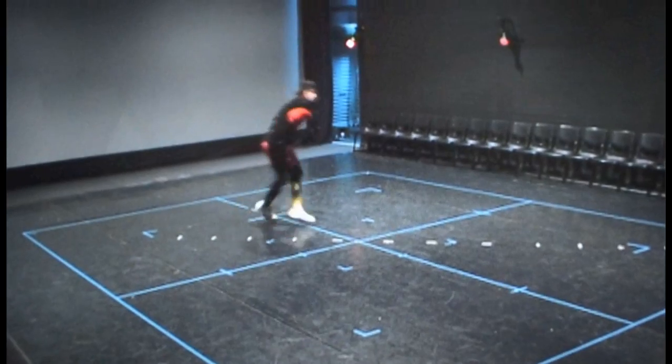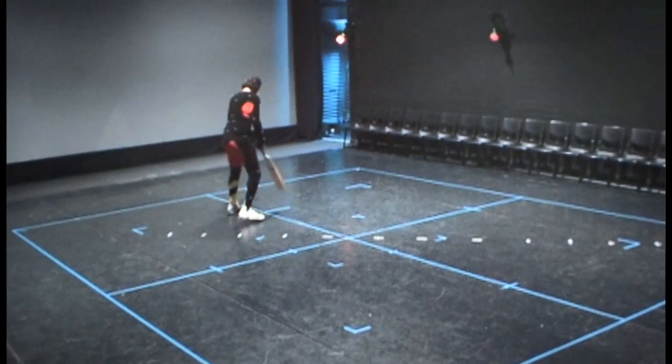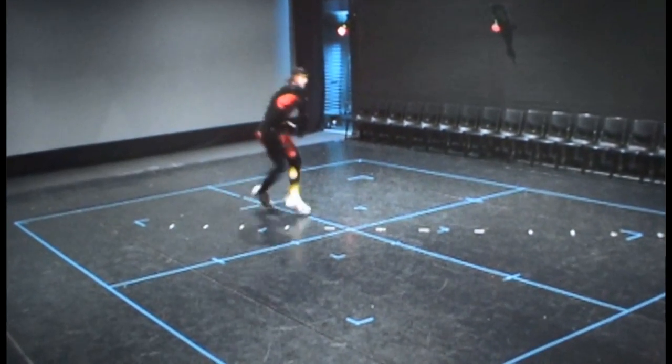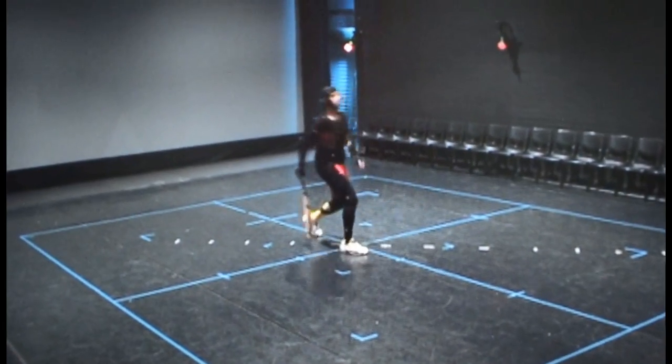For left and right handed batsmen and fielders, the system we're using to implement it supports mirroring. So we put it in as a right-hander and if the game says this character is a left-hander, it just flips it. He was actually a left-handed batsman, so we started with it the other way. We regretted it slightly later as we realised some of the problems it would give, but nothing we couldn't sort out.